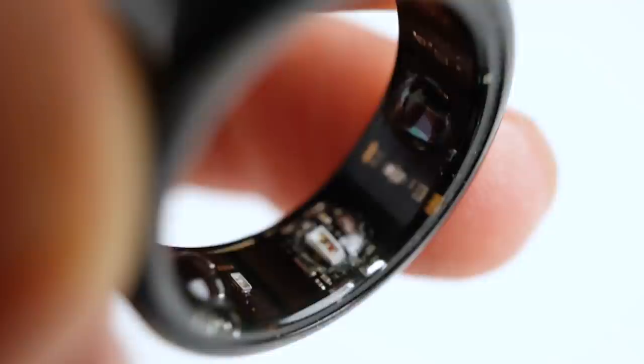In this video I do a first set of scientific tests on the OuraRing 3. I test the sleep tracking of the OuraRing 3 using an EEG monitor on two different people.